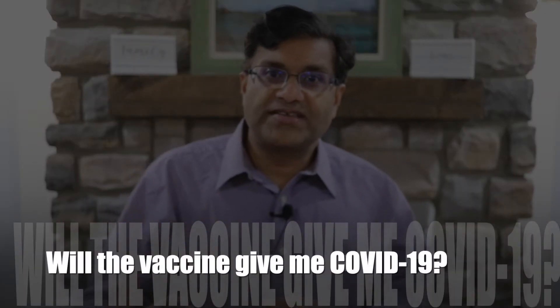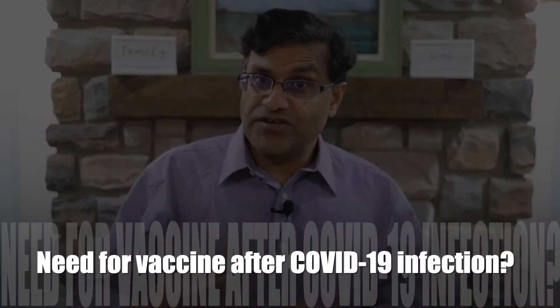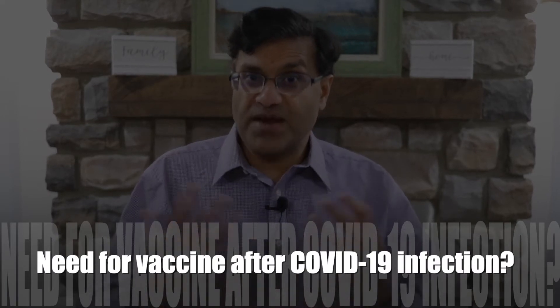Will the Pfizer COVID-19 vaccine give me COVID-19? The answer is no. The Pfizer COVID-19 vaccine does not contain the SARS-CoV-2 virus and cannot give you COVID-19. Can individuals who have already gotten sick with COVID-19 still benefit from getting vaccinated? According to the CDC, as of December 13th, the CDC recommends that people who have been sick with coronavirus and tested COVID-19 positive do get the vaccination, because they're not sure how long natural immunity lasts — whether it's a couple of weeks, a couple of months, or longer — and there's always the chance of getting reinfected.